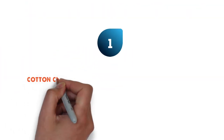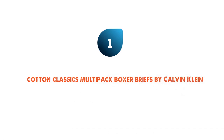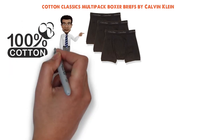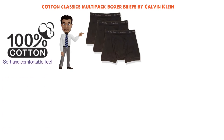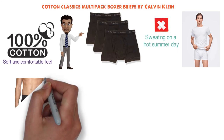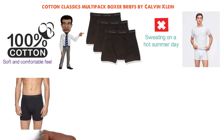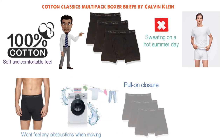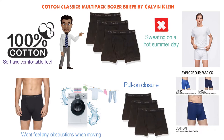At number one, we have the Cotton Classics Multi-Pack Boxer Briefs by Calvin Klein. Calvin Klein is a brand that needs absolutely no introduction when it comes to all sorts of clothing, including underwear. These boxer briefs are made of 100% cotton, providing a soft and comfortable feel to your most sensitive body parts. The fabric is also breathable, so you won't find yourself sweating on a hot summer day. The materials are also very elastic, providing both comfort and convenient stretch, so you won't feel any obstructions when moving. You can also machine wash these. They come with a pull-on closure, and there's the Calvin Klein logo on the waistband, designed in a way that's not going to leave any marks on your waist after a long day of work or sport.